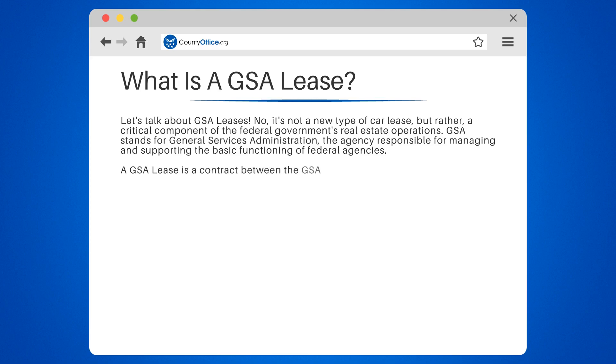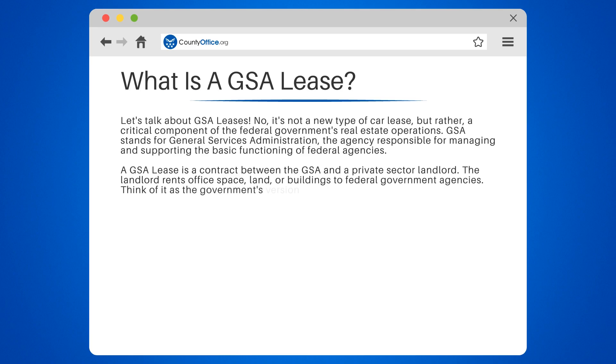A GSA lease is a contract between the GSA and a private sector landlord. The landlord rents office space, land, or buildings to federal government agencies. Think of it as the government's version of renting an apartment, but on a much larger scale.